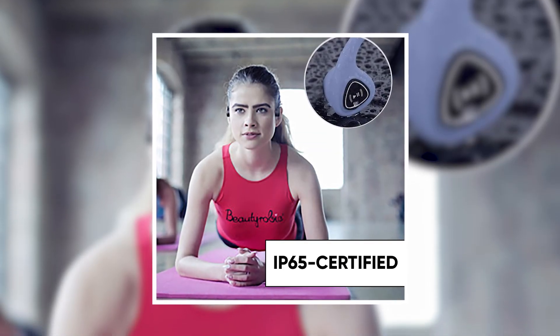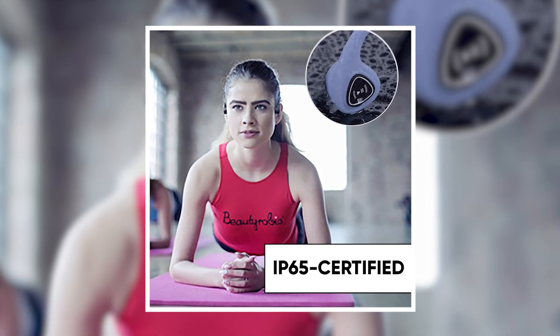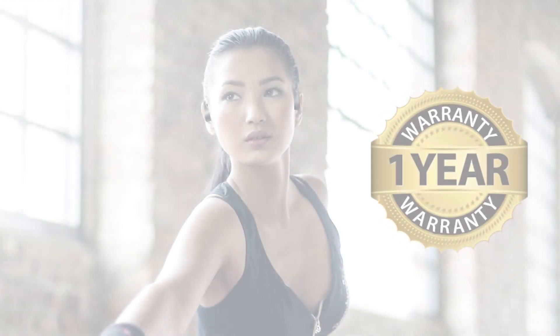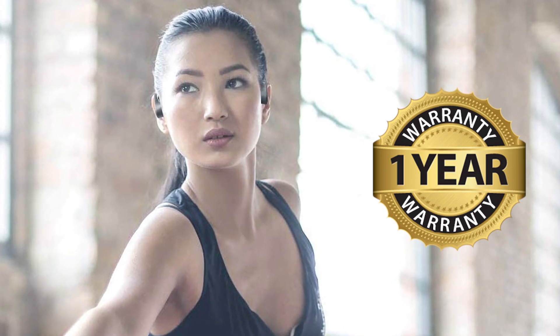The Swim Audio wireless headset is IP65 certified to repel dust, sweat, and moisture throughout your outdoor and indoor exercise sports routine. It also comes with a 1-year warranty and 24-hour customer care in case you encounter any technical difficulties.